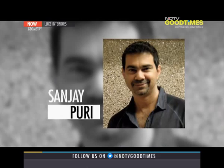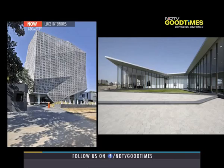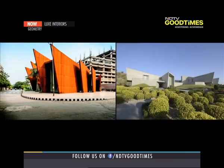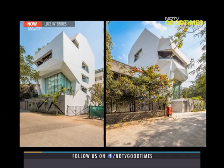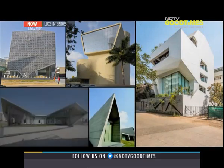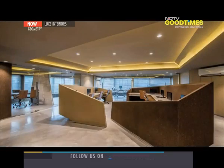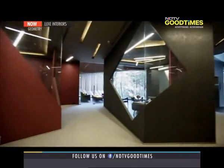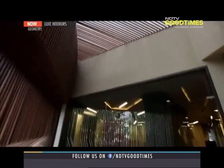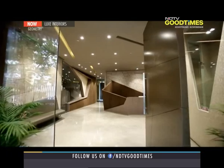Sanjay Puri's diverse body of work needs no introduction. With a varied portfolio of townships, schools, hotels, retail, and office buildings, his firm continues the quest for creating innovative, sustainable design solutions. He has one exceptional project situated in Mumbai — a 20,000 square feet office spread across three stories, made for a real estate developer, which came with its own set of challenges.